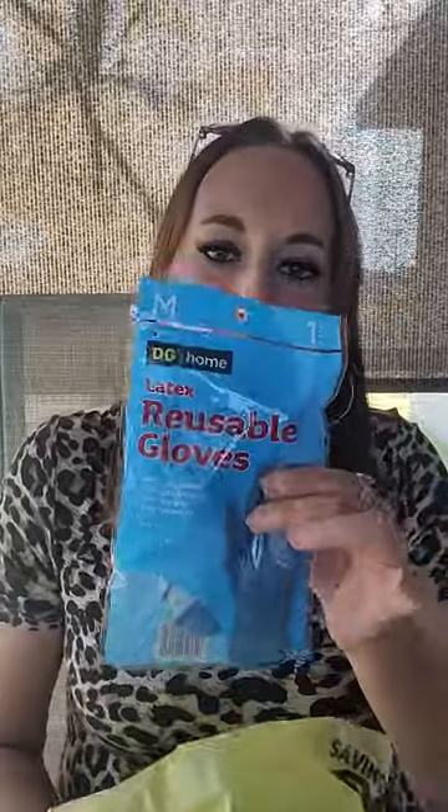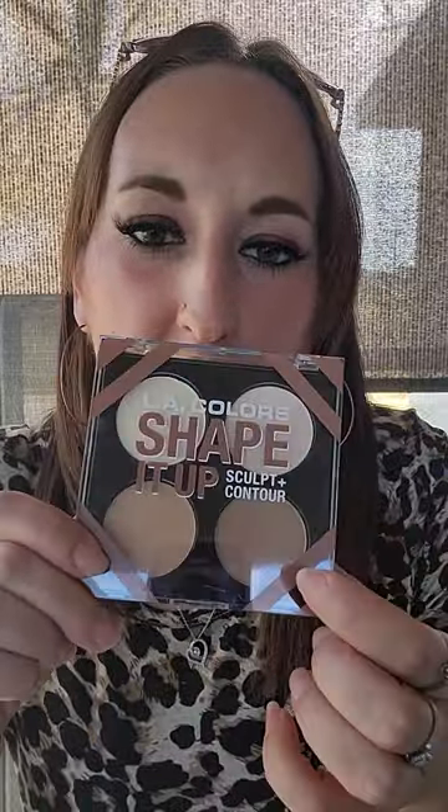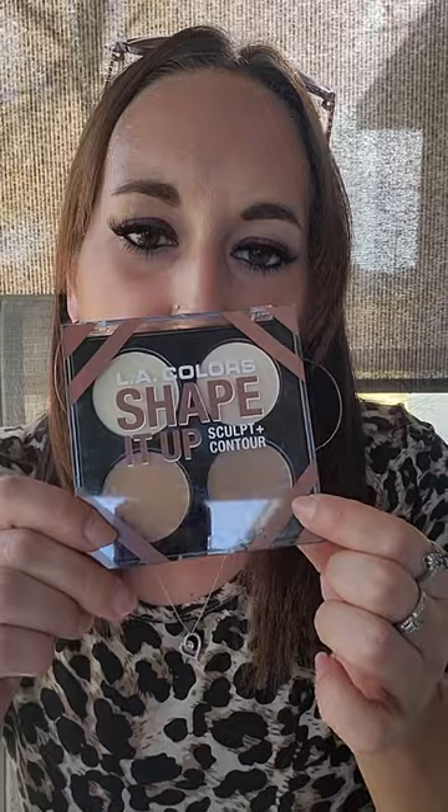Let's start with Dollar General because that's probably the least fun stuff. So I needed rubber gloves, so I just got a little pack of rubber gloves. And then I use this LA Colors Contour, Sculpt and Contour, Shape It Up palette.